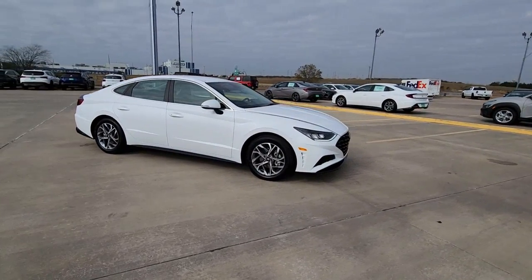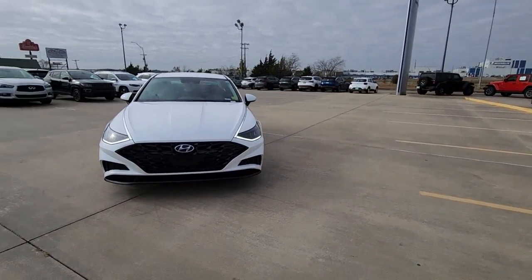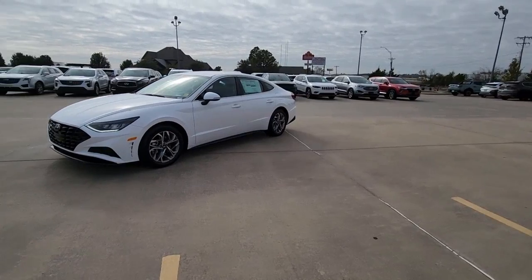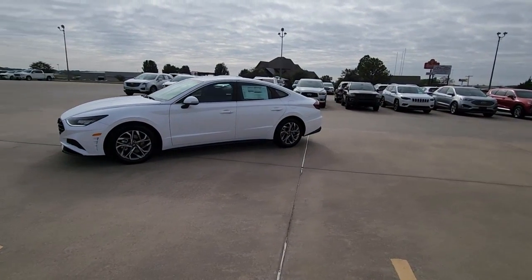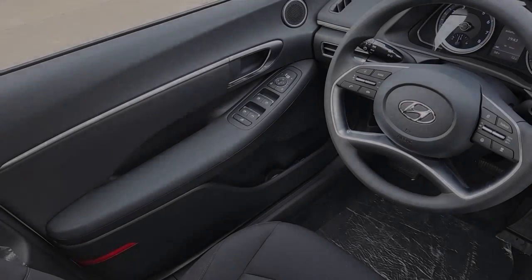The following are some of this vehicle's highlighted options: keyless entry, navigation system, satellite radio, dual-zone AC, power driver seat, alarm, heated front seat, aluminum wheels, electronic stability control, intermittent wipers.